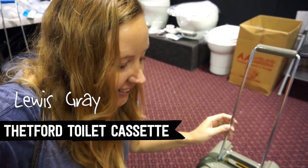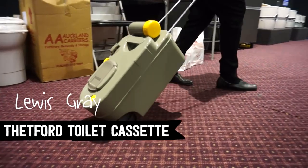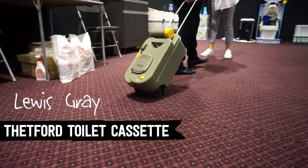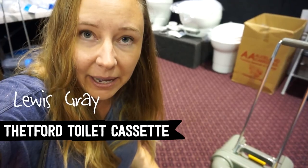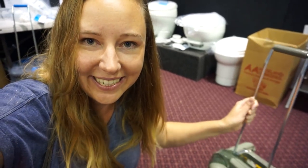I am ridiculously excited that this cassette has wheels. Mine is currently starting to leak and I've just found out I can get the parts, so the question is how much do I want a wheeled cassette?